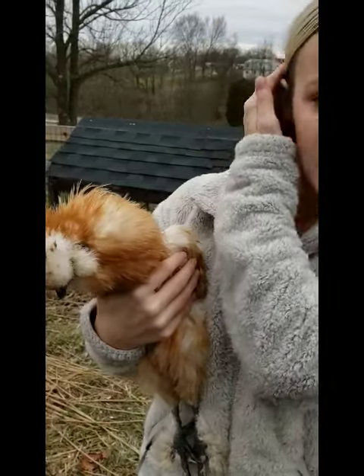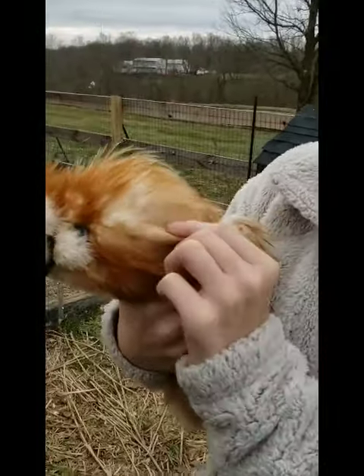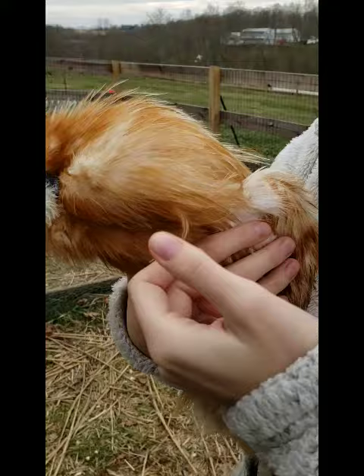You can see the feathers here — that's why they might be called silky. They do have really soft down feathers; they do feel like silk.